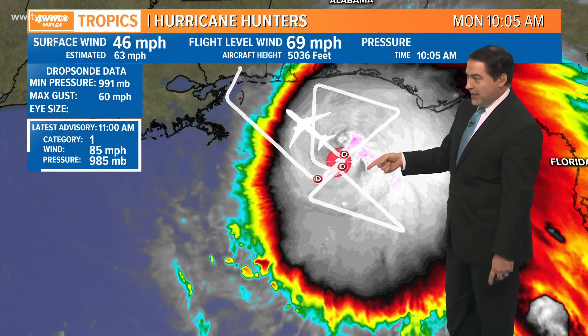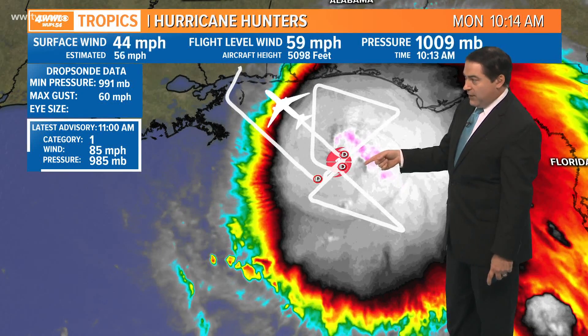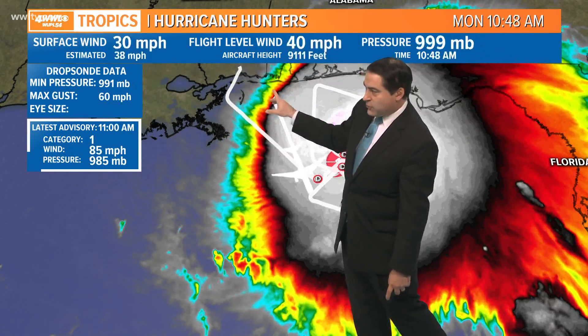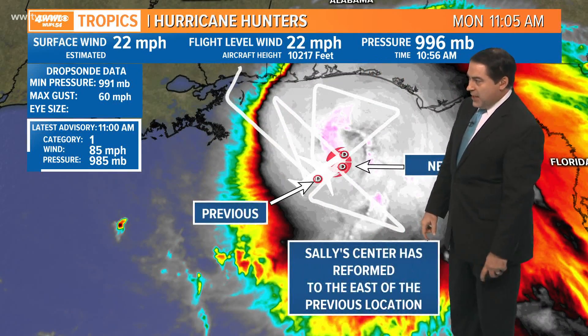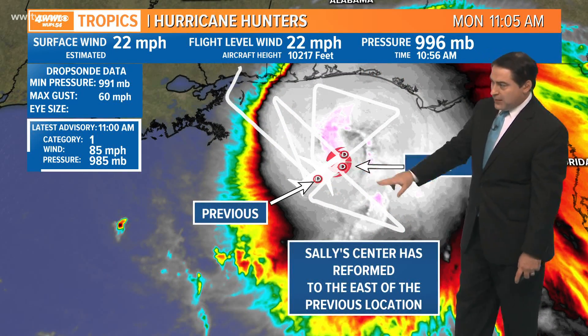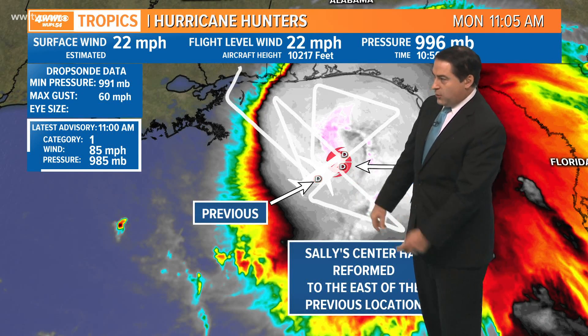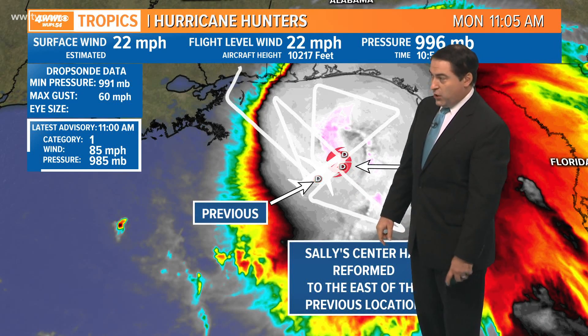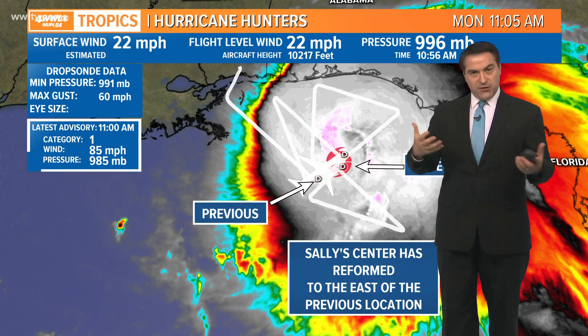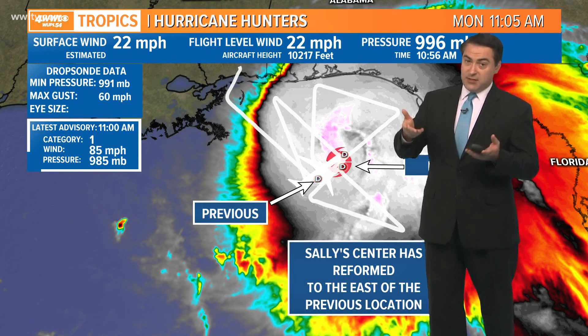Hurricane hunters are flying into it now and they've found winds strong enough to confirm hurricane status. They were all the way almost to our coast with tropical storm force winds. There was the previous center, and there's the new one — it kind of reformed. The winds have been getting stronger and stronger, the pressure continues to fall, and when the pressure falls the storm gets stronger. Wind speed starts to go up.